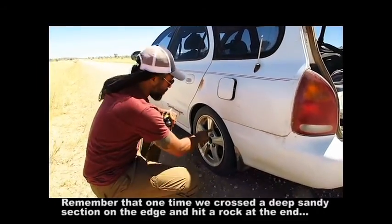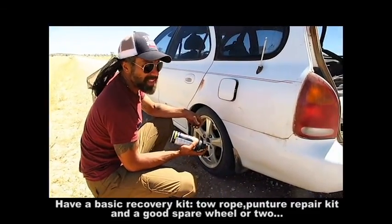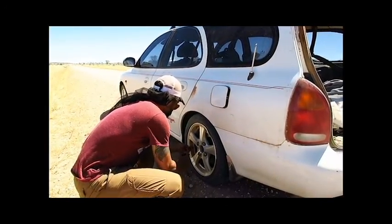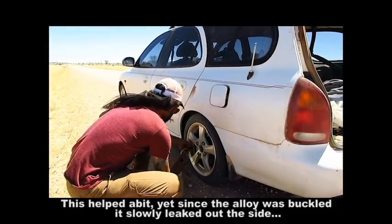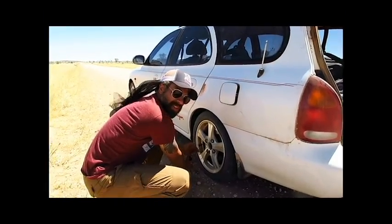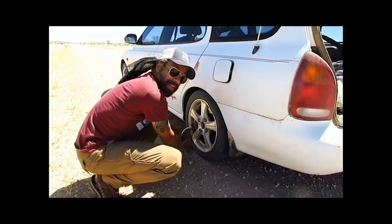We've just got a flat, and you can also see a big buckle from hitting one of these bloody rocks on this road. This is on the WA side — not the best, but better than the Northern Territory side. We're going to use this Super X: we shake the can up and place it onto the tyre valve. You can hear it coming out. It puts foam into the tyre and inflates it at the same time — like no-more-gaps foam for houses. It starts filling up now.